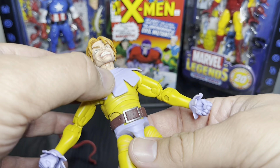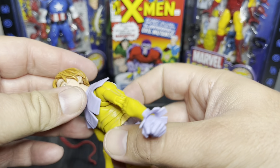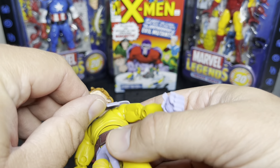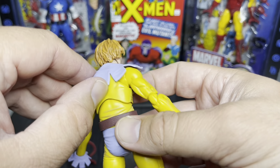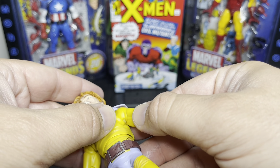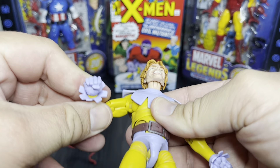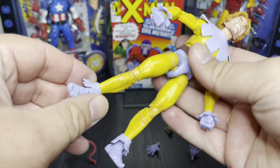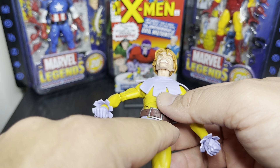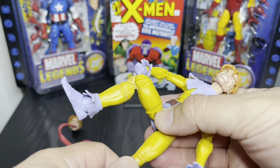The color kind of throws me off — it's like yellow with a light purple. I'm just used to green or brown. There's quite a bit of articulation. As for the head, it kind of looks up and down. This piece here just lays on top — it looks like it's glued in the back. He does have butterfly joints so his arms can spread out a little bit more. There's typical articulation otherwise, and these ankle braces are an ode to the classic look.